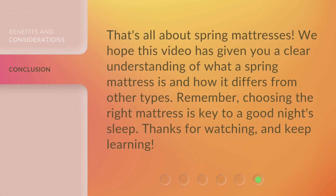That's all about spring mattresses. We hope this video has given you a clear understanding of what a spring mattress is and how it differs from other types. Remember, choosing the right mattress is key to a good night's sleep. Thanks for watching and keep learning.